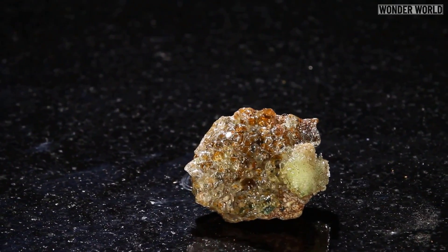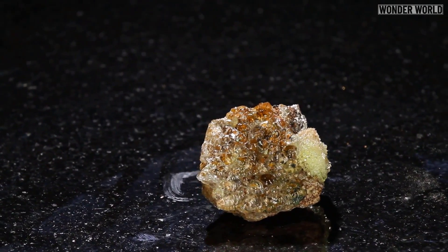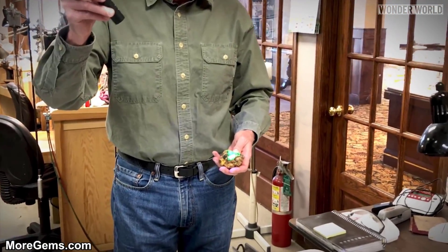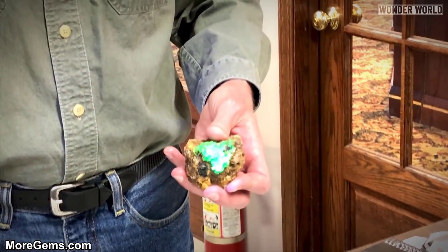Highlight Opal gets its fluorescent properties from trace amounts of uranium in the silica structure of the opal itself. Under ultraviolet light, uranium will glow very brightly, creating that brilliant fluorescence.